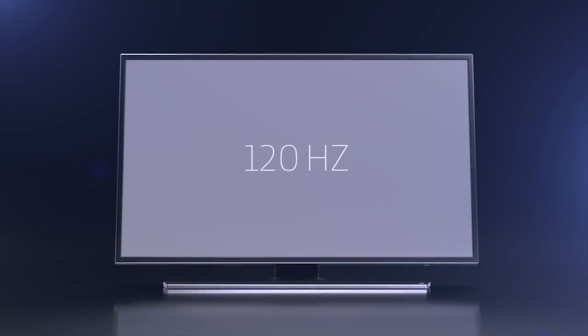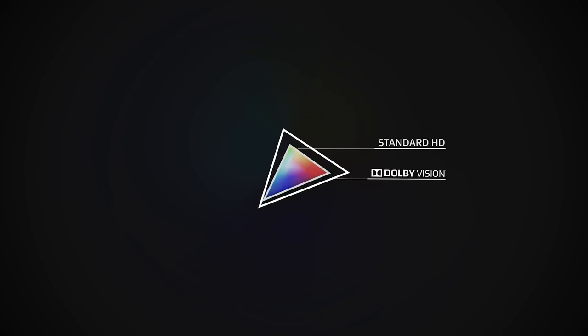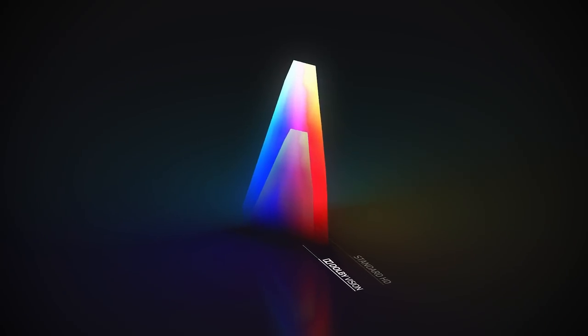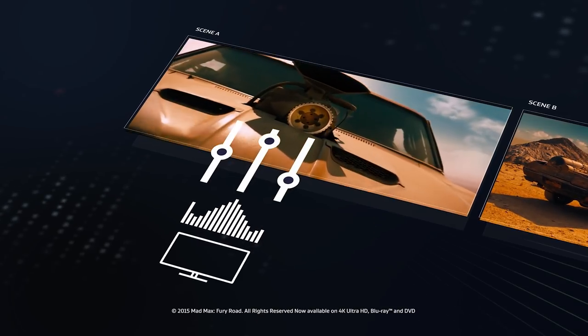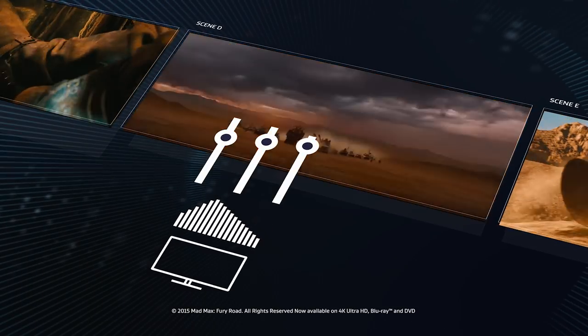It doesn't matter how many pixels you have or what your frame rate is. Dolby Vision empowers every pixel with a much broader range of color and brightness, and makes every frame better by adjusting dynamically to the performance of your display, optimizing the image scene by scene.